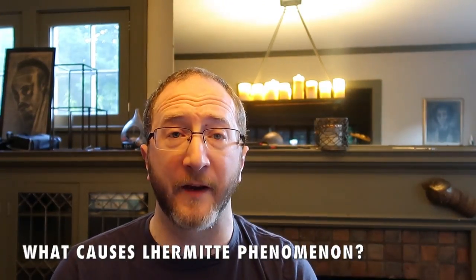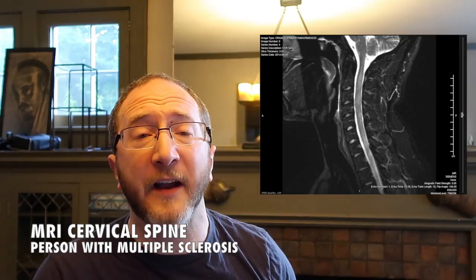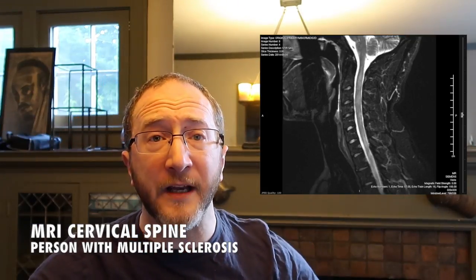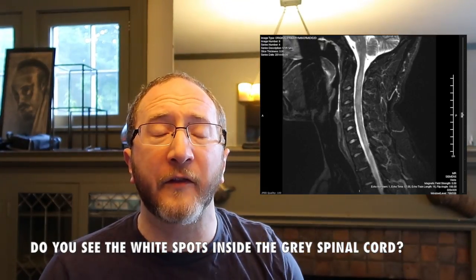Let's discuss what causes Lermit's Phenomenon. I want to first review a little bit about the spinal cord. The spinal cord is really the superhighway that takes all the information from the brain down into the body and takes all the information from the body back up into the brain. This superhighway is a bundle of tissue that's probably thinner than my two fingers are wide, and it's tethered — attached to the brain at the foramen magnum where it comes out of the skull base. As you follow the spinal cord down, there are all these spinal nerves that come off and essentially tether the spinal cord in the spinal canal.